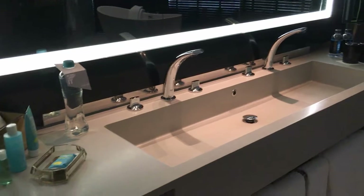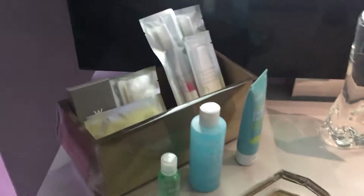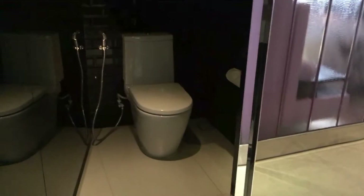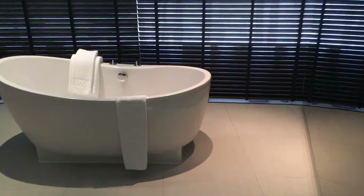You have a double sink over here — very spacious — and a really large mirror. There's a full set of amenities and plenty of towels. By the way, the toilet is over here. It's a separate one with a fully enclosed door.